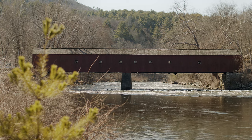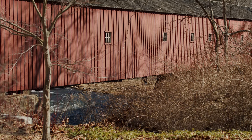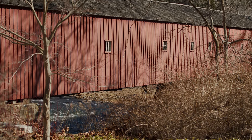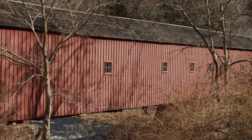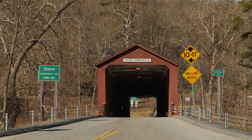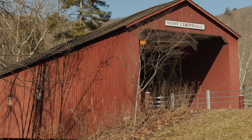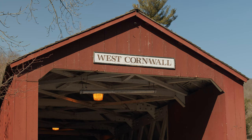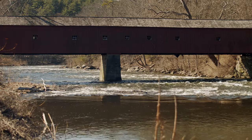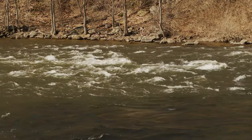The West Cornwall Covered Bridge is a wooden-covered lattice truss bridge over the Housatonic River in the town of Cornwall, Connecticut. There have been many bridges located here, possibly dating back to 1762. The current bridge was believed to have been constructed before or around 1864, and has received many renovations since. It has survived several threatening disasters over the years, such as flooding due to multiple hurricanes.